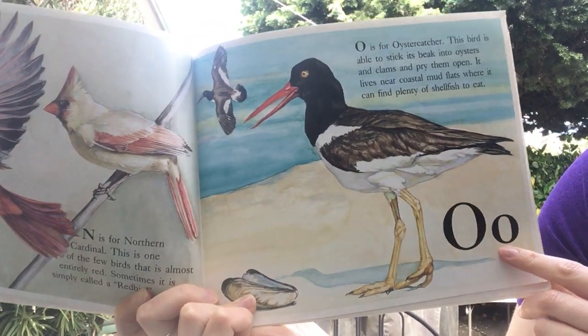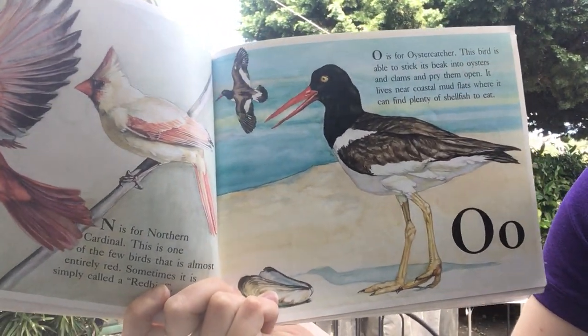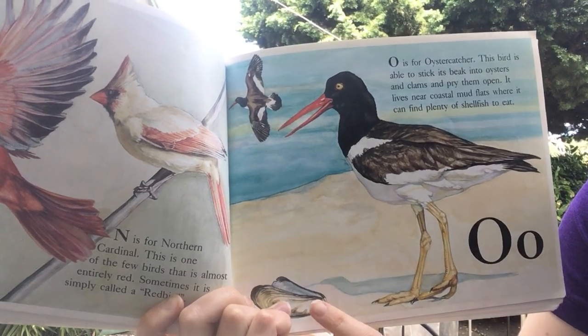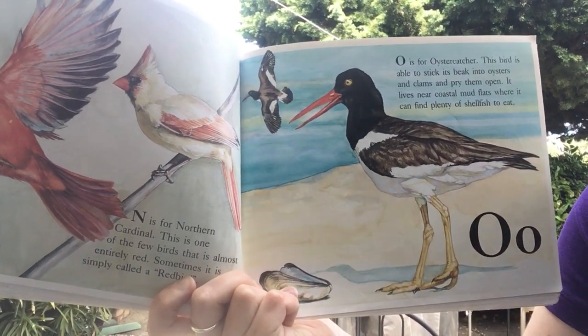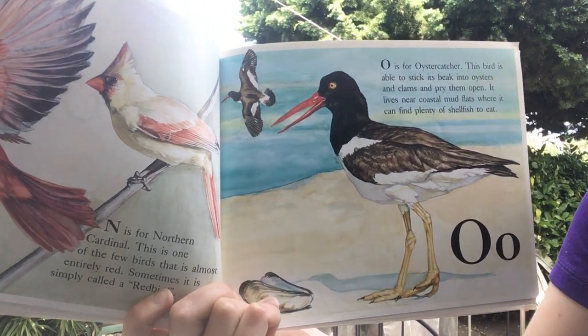O is for oyster catcher. This bird is able to stick its beak into oysters and clams and pry them open. It lives near coastal mudflats where it can find plenty of shellfish to eat.